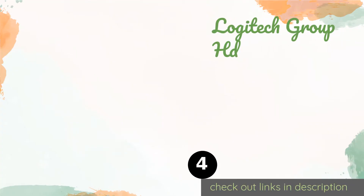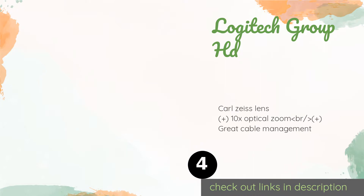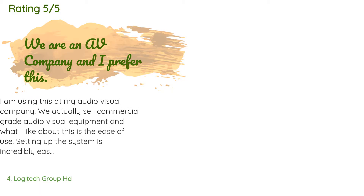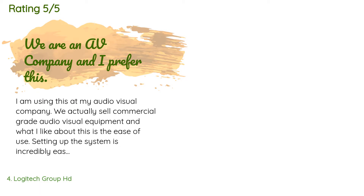The next product is the Logitech Group HD. If you need to pick up clean audio in a large space, the Logitech Group HD is likely your best bet. It boasts a comprehensive central hub that can sit in the middle of a long table, as well as pop-out legs under its lens for easy placement. It's available on Amazon for $820, with 140 reviews averaging four stars.